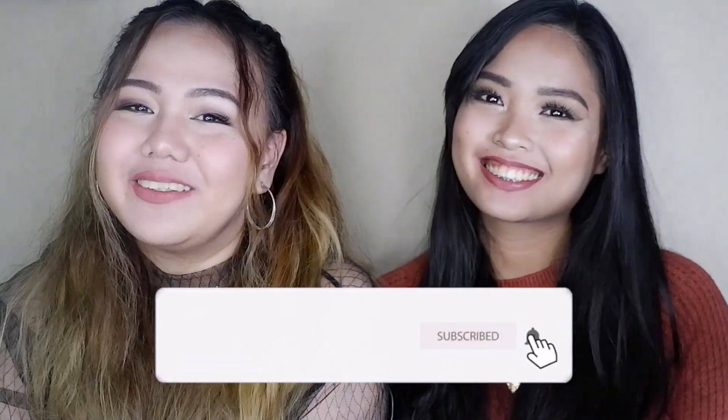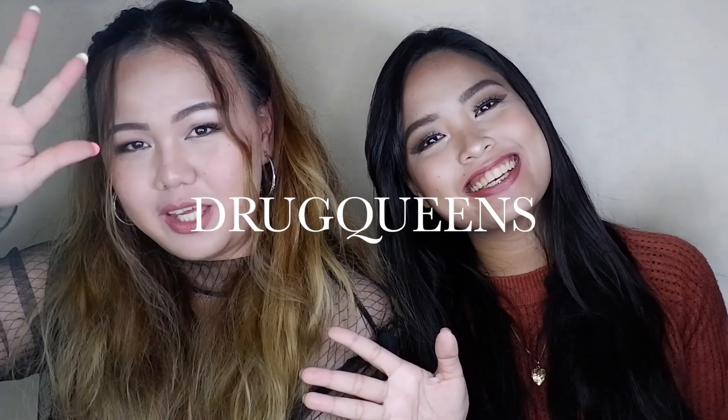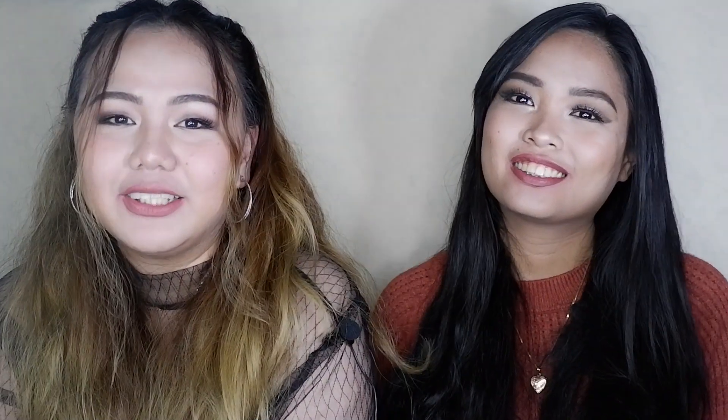Kamusta guys! Welcome back to our channel. And if you're new here, welcome! I'm Pat. And I'm Kat. And we are The Drug Queens!